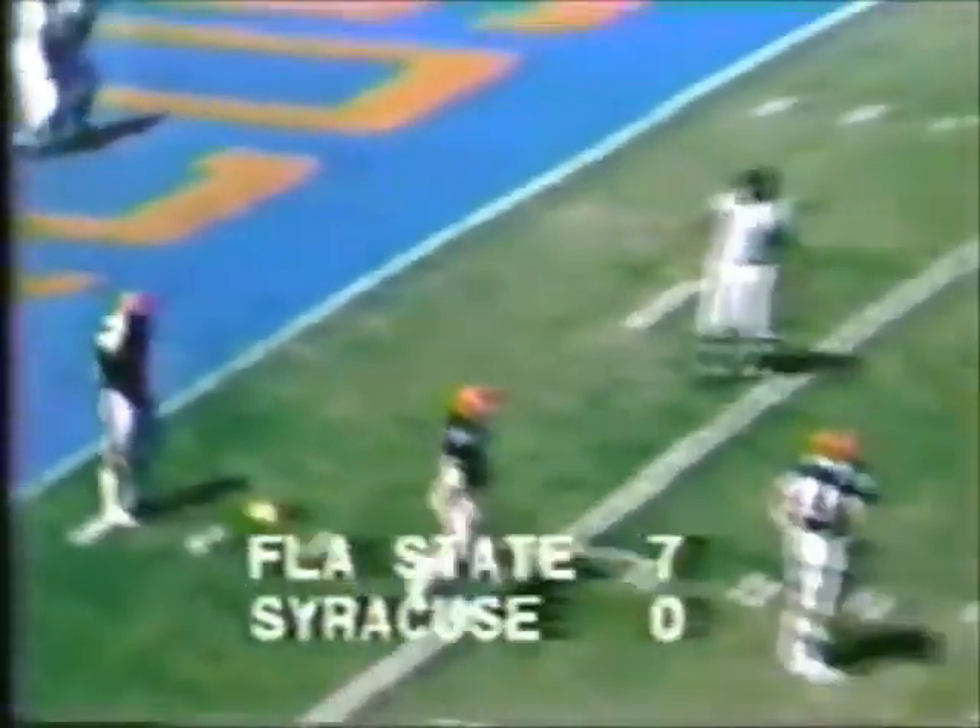Placement. Kick. It is good. And the Seminoles now come back on the field. And the score — the Florida State Seminoles 7, the Orange have Syracuse nothing.